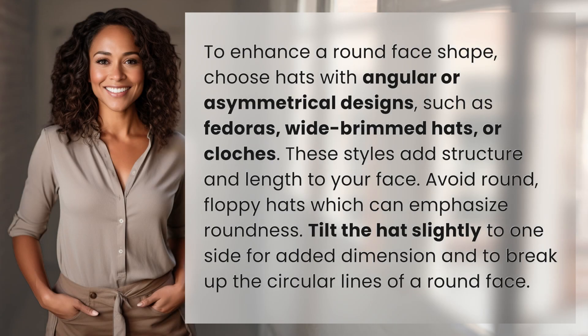To enhance a round face shape, choose hats with angular or asymmetrical designs, such as fedoras, wide-brimmed hats, or cloches. These styles add structure and length to your face.